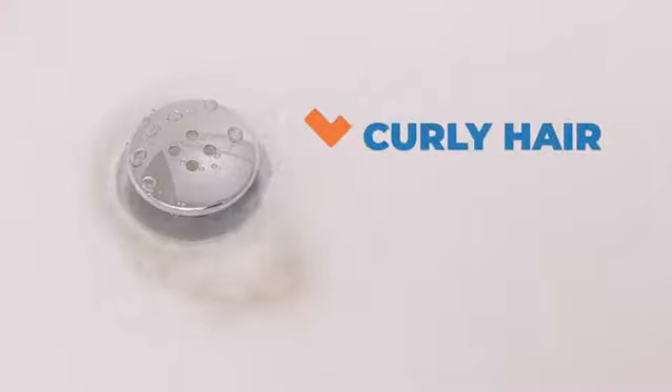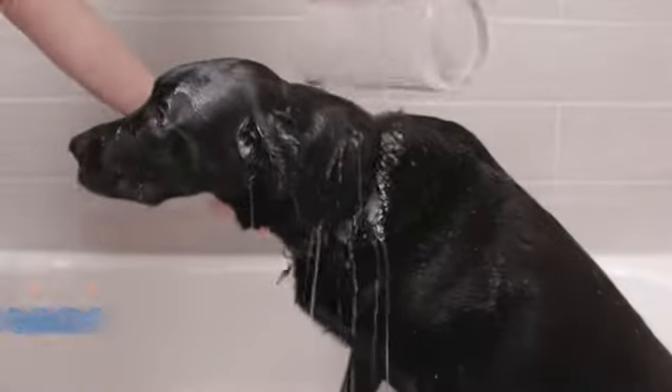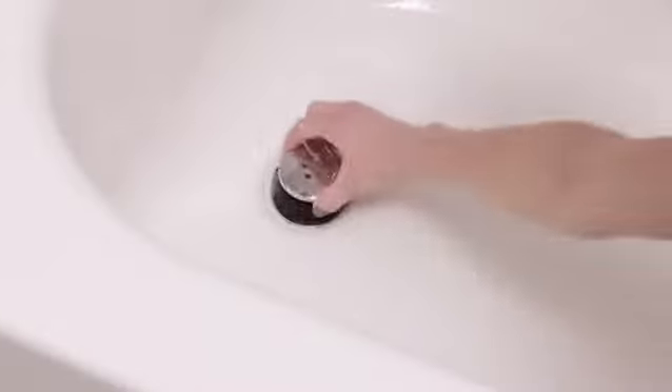Short hair, long hair, curly hair, dog hair — Tub Shroom gets it all every single time.